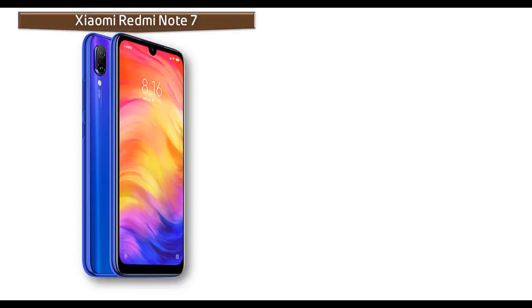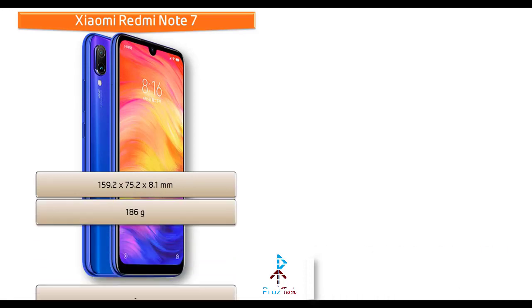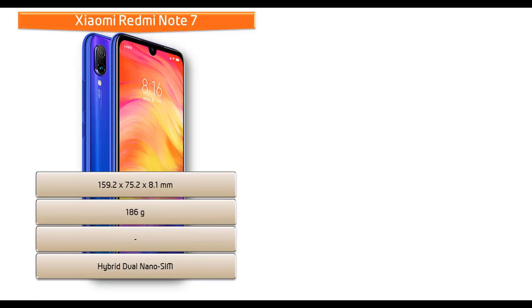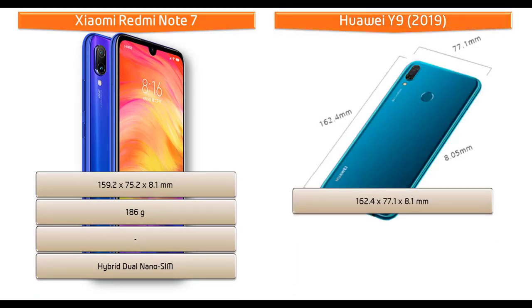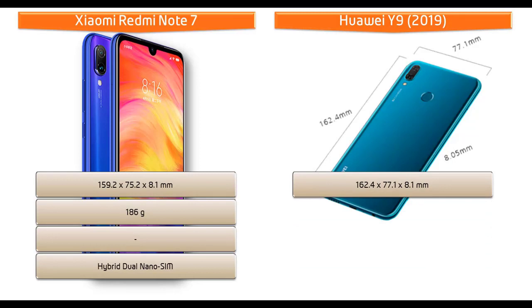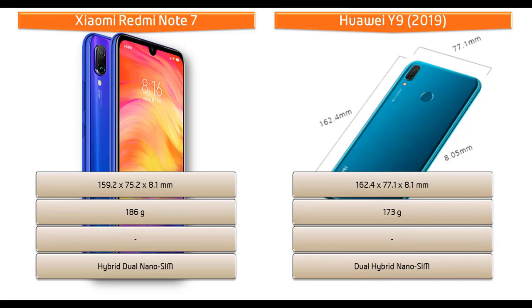The Xiaomi Redmi Note 7 measures 159.2 x 75.2 x 8.1 mm in height, width, and thickness, weighs 186 grams, and comes with a hybrid dual nano SIM option. Whereas the Huawei Y9 2019 measures 162.4 x 77.1 x 8.1 mm in height, width, and thickness, weighs 173 grams, with a dual hybrid nano standby SIM option.